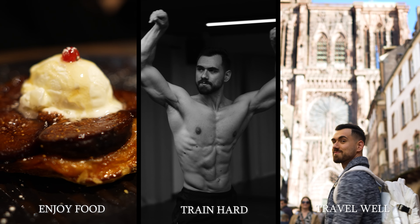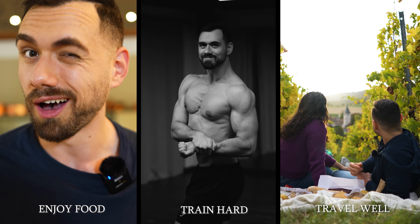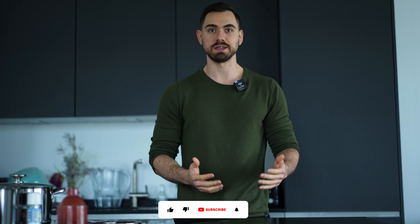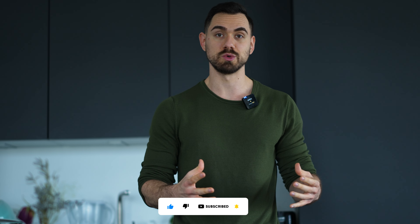Seven high-protein snacks, easy to prepare, coming up right now. Throughout the muscle-building process we find ourselves stuck or stagnating at a certain point, so we need to bump up our calories. But unfortunately many times we are full and don't want to eat a full meal, so we need to help ourselves with snacks. Today I'm going to show you seven of my favorite snacks — super easy to prepare, delicious — let's start with the first one.